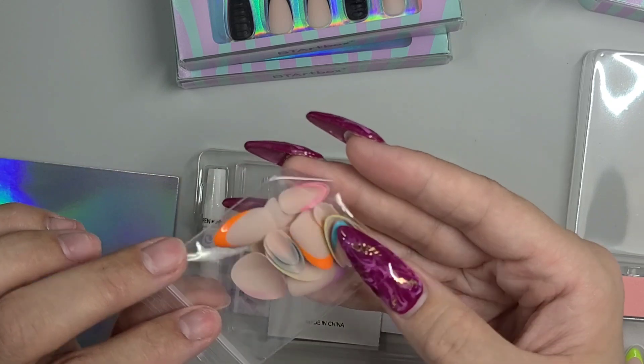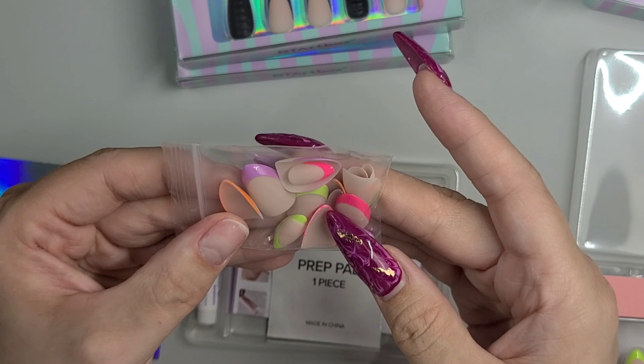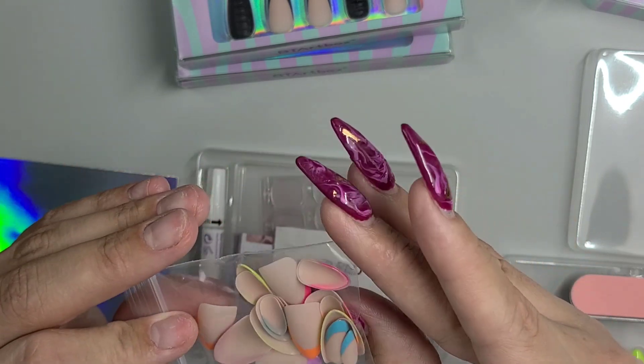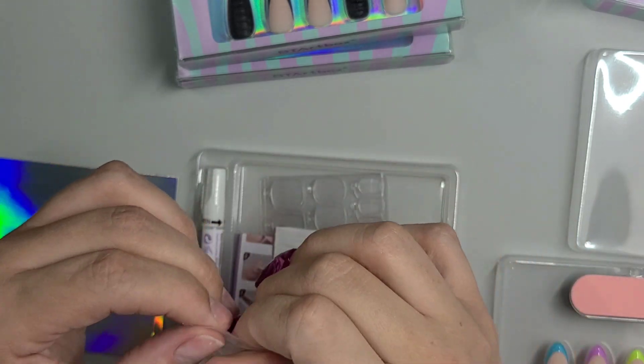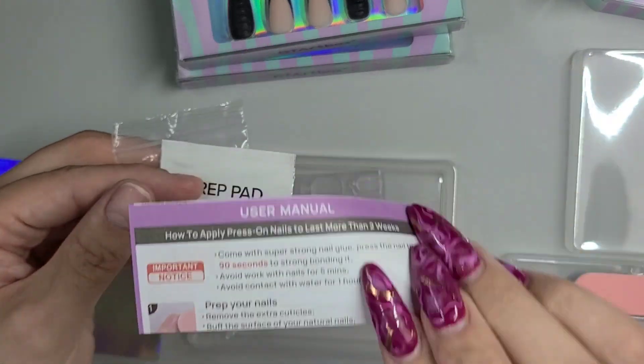You can mix and match — just do any random colors that you want. That is so cool. It does come with one prep pad and your instructions, which we'll go over when we put some on.